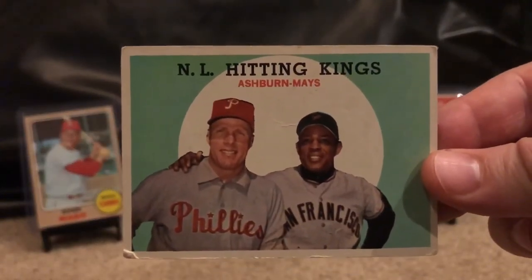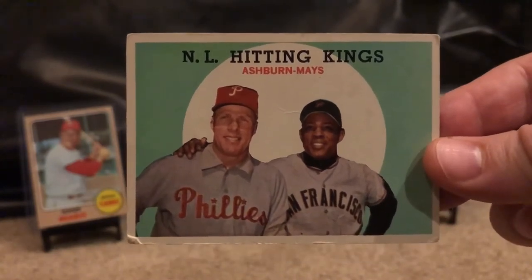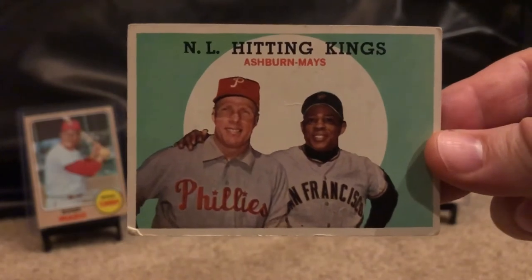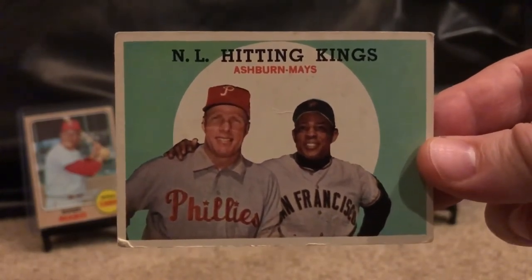Richie Ashburn — one of my favorites. I probably own about 10 Ashburn cards myself. Look at that lower left corner — not in the best shape there.